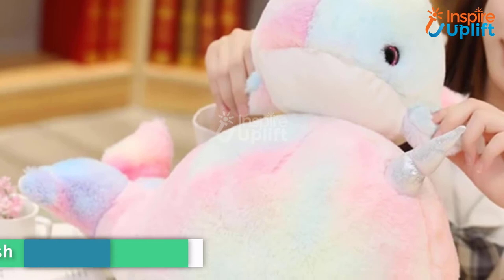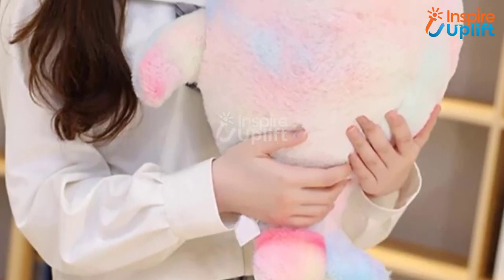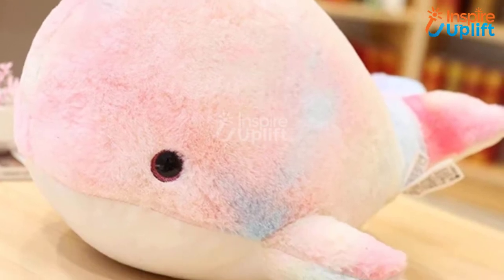At number 7 we have narwhals plush. Get this adorable rainbow narwhal stuffed animal for all the rainbow, unicorn, and whale lovers. The diffused rainbow colors of the squishy make it perfect for enhancing the decoration of your small room.